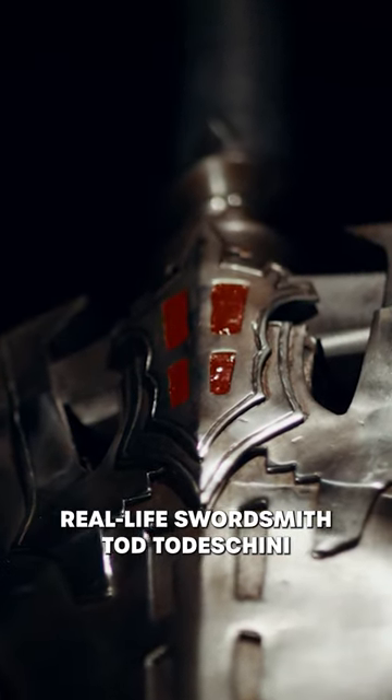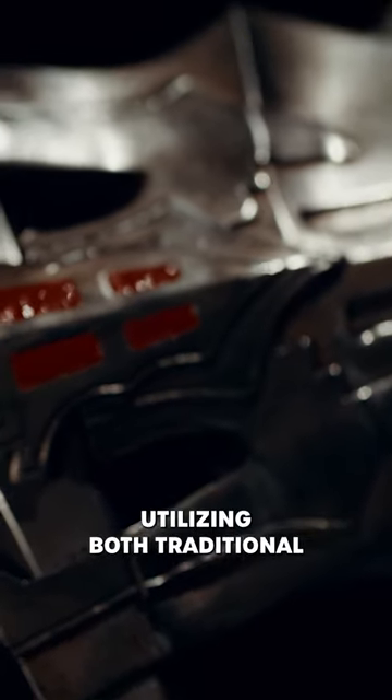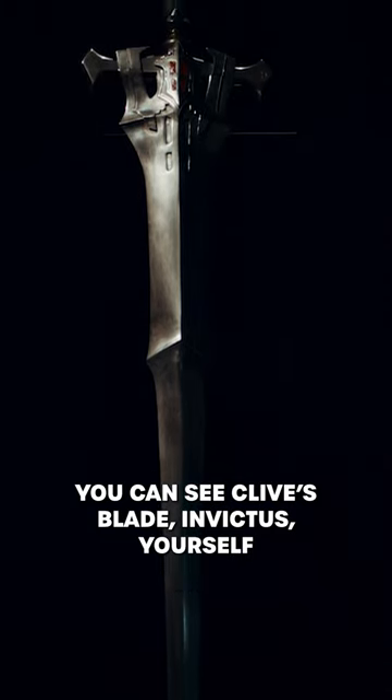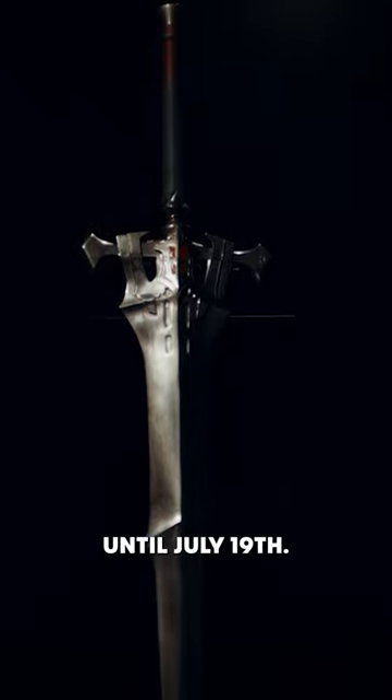Real life swordsmith Todd Toddashini crafted Clive's Blade over months to stunning detail, utilising both traditional and technological methods of sword-making. You can see Clive's Blade Invictus yourself, as the sword will remain on display in the Tower of London until July 19th.